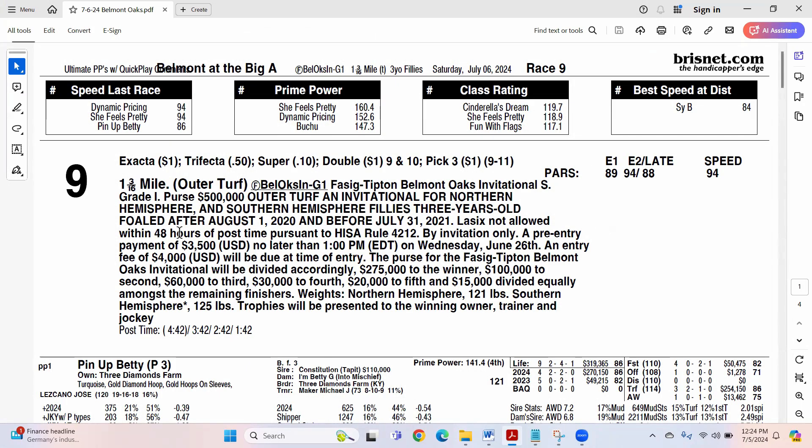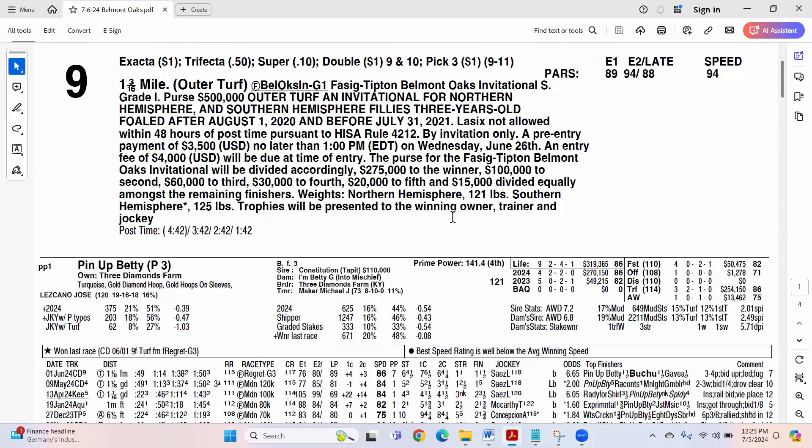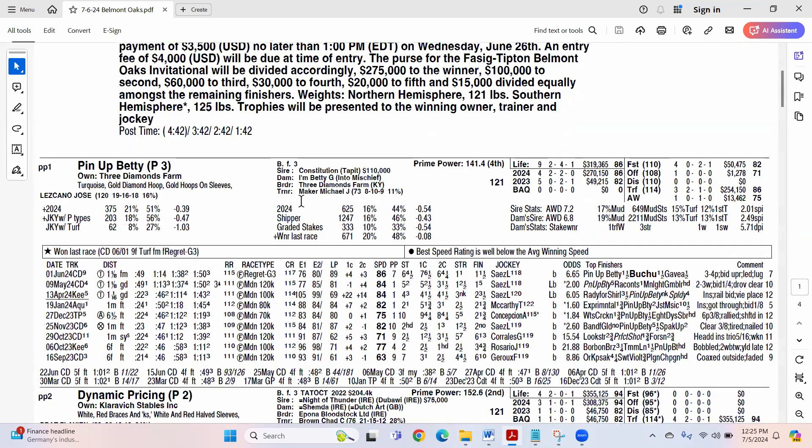We are going a mile and three-sixteenths on the outer turf, Grade 1, $500,000 purse. Pay attention to the pars for this distance — you want a speed figure of 94, a late 88, middle 94, early 89 on Brisnet. That's some pretty strong pars. As you can see, that helped me narrow things down. Pin Up Betty is a very good 86, but the early E1 and E2 pace figures are just a little on the downside. The mean is mid-80s, with mid-to-upper 80s for closing speed — just a tier below, I think.